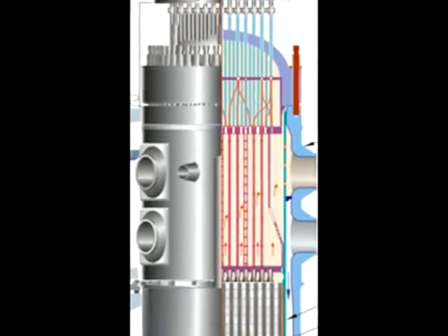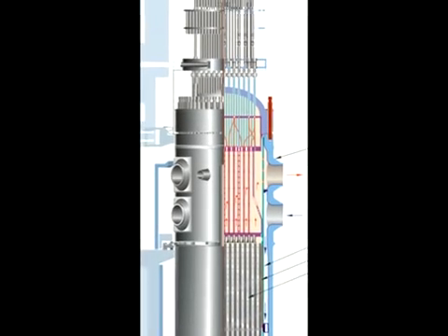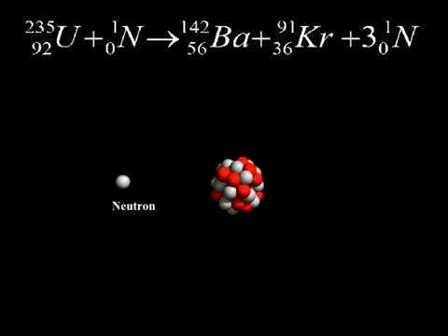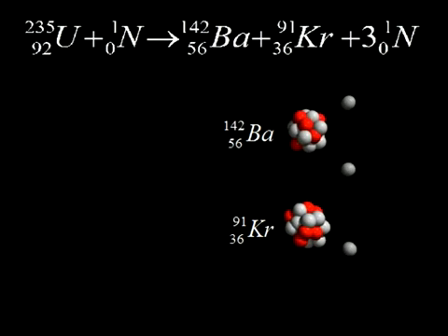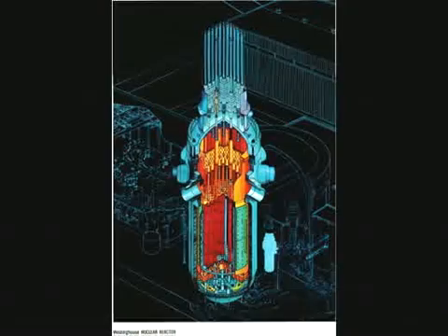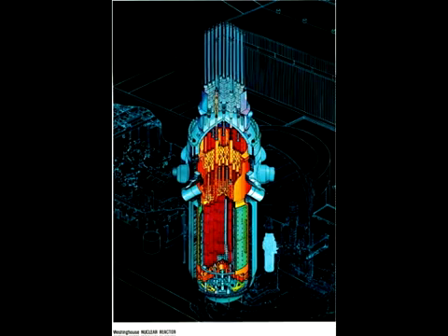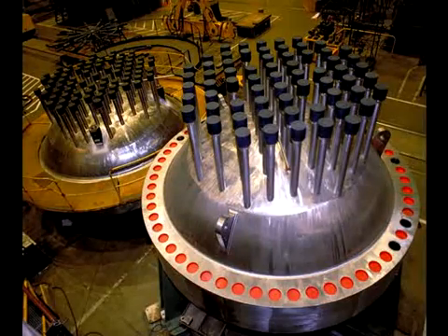Two 70-megawatt pressurized water reactors powered the K-19. For these reactors to function properly, they require constant high pressure in the primary coolant loop. The reactors use 20% enriched uranium-235 to start their nuclear reactions. In this reaction, a single neutron is absorbed by uranium-235, creating uranium-236, which is highly unstable. The uranium-236 violently breaks apart into barium-142, krypton-91, and three neutrons. This split creates heat used to make steam, which fuels the submarine while endlessly continuing the chain reaction, creating more and more neutrons with each absorption.